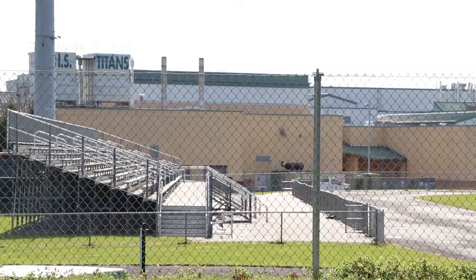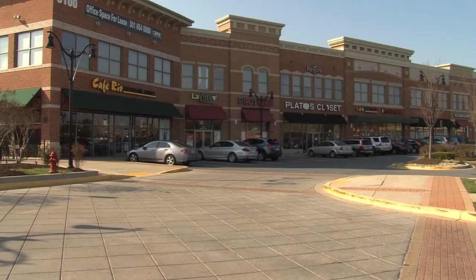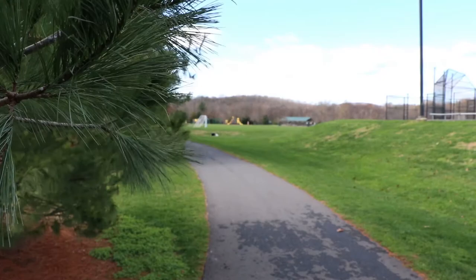If you're from Frederick County, you've probably heard of Ballinger Creek Park, Tuscarora High School, and the Westview Promenade. But all these places and more are connected with the Ballinger Creek Trail.